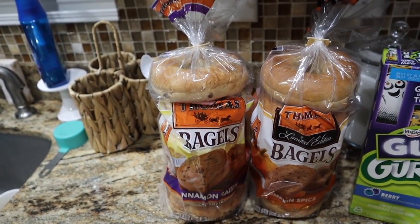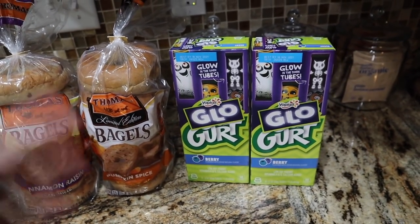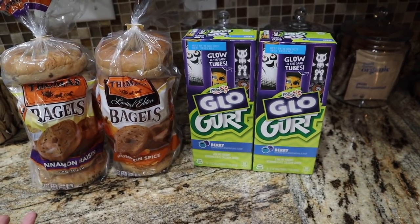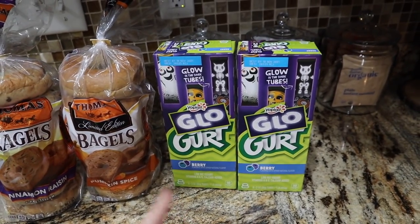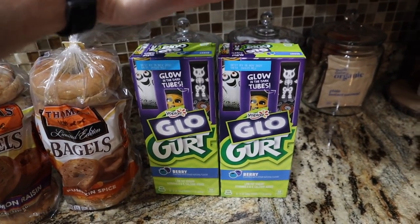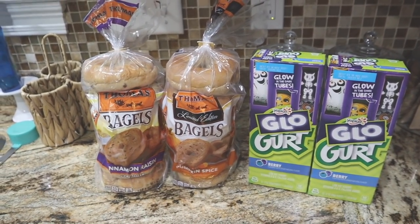The cinnamon raisin one is 280 calories, a little bit higher carbs because of the raisins. Even if you just did half a bagel that would be really low calorie and half the carbohydrates if you are restricted on a cut. I got these because I could not resist — I've been eating the English muffins and really loving those.